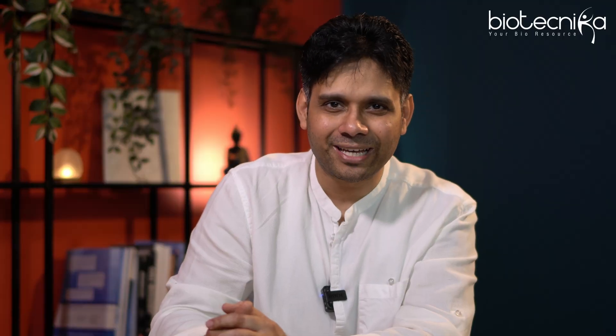Thank you so much for watching this video. See you soon in the next one. Till then, keep shining — and don't forget to become a GC, LC, MS expert. All the best.